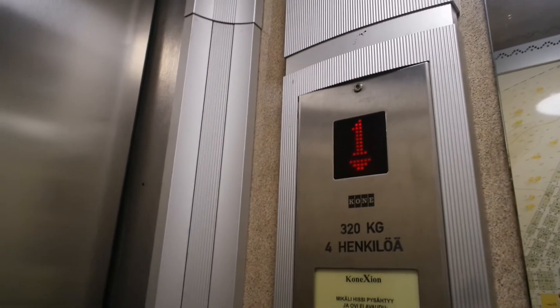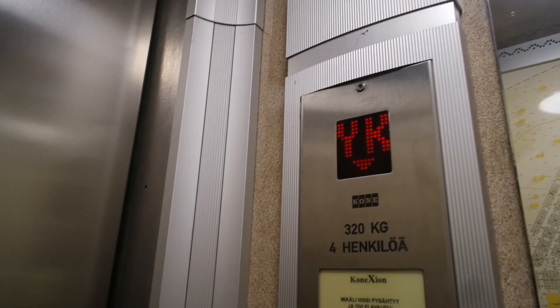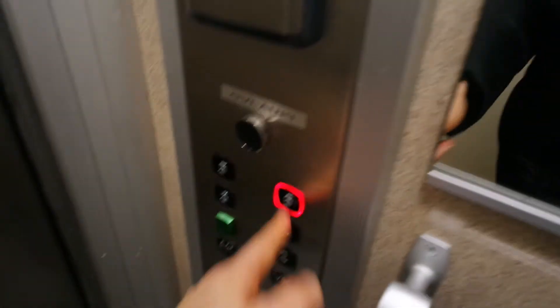Capacity is 4 persons and 320 kg. Now we're at the basement.